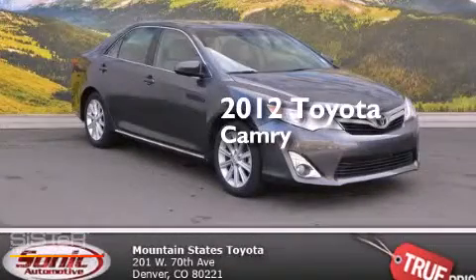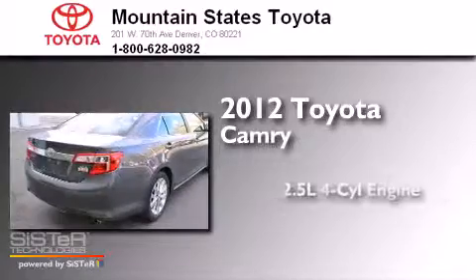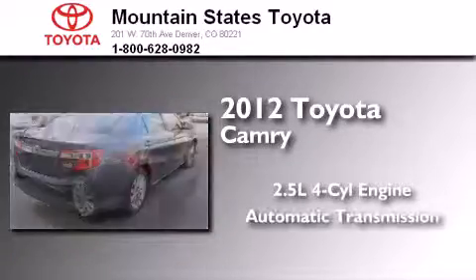This is a certified pre-owned 2012 Toyota Camry. It has a 2.5-liter four-cylinder engine and an automatic transmission.